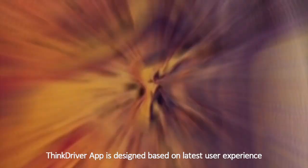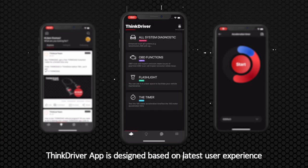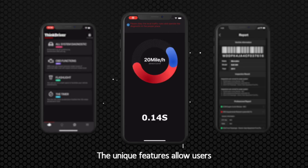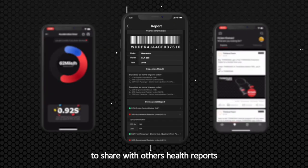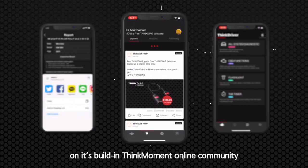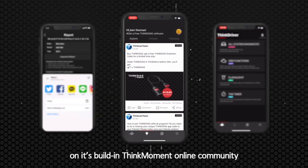The ThinkDriver app is designed based on the latest user experience. It is fancy, simple, easy and powerful. The unique features allow users to share vehicle health reports, ideas and more on its built-in ThinkMoment online community.